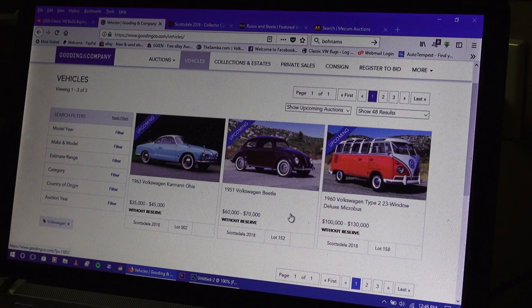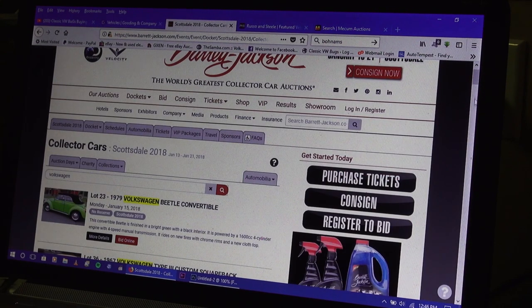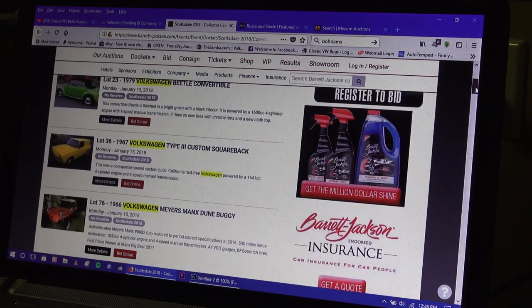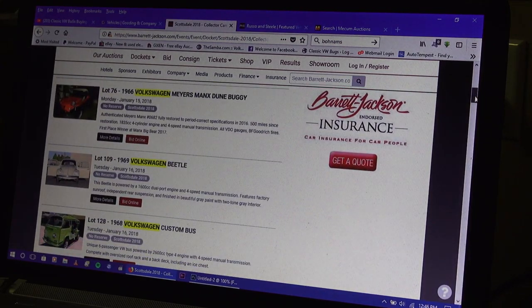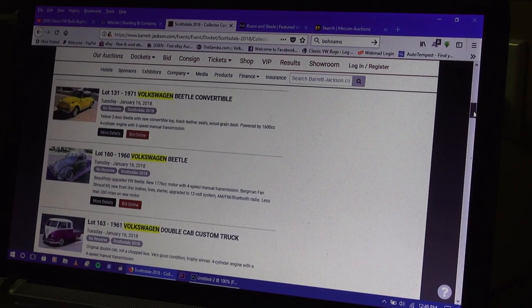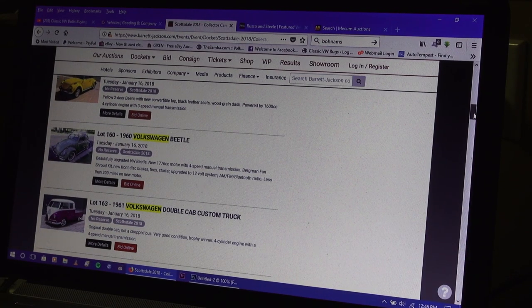Then we've got Barrett-Jackson, and as you can see here there's a lot going off in Scottsdale this year. I'm just quickly scrolling down so you can see what's here and what's going to be crossing the block. There's a 1960 VW that looks pretty good.